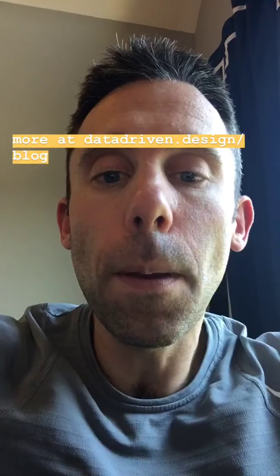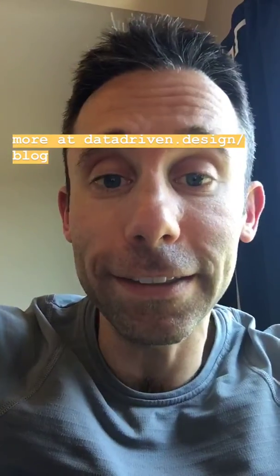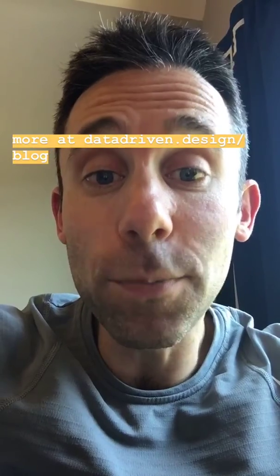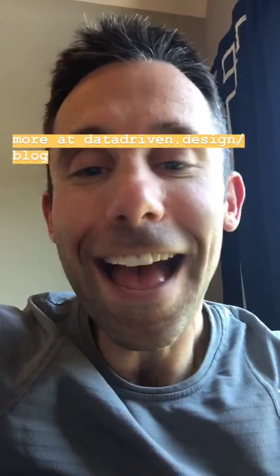That's it — our URLs will be removed from the Google search results. It's as easy as that. This has been your data driven daily tip. I'm Paul Hickey — have a great day!